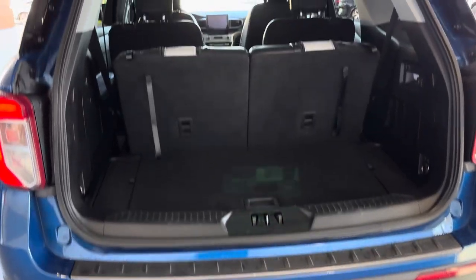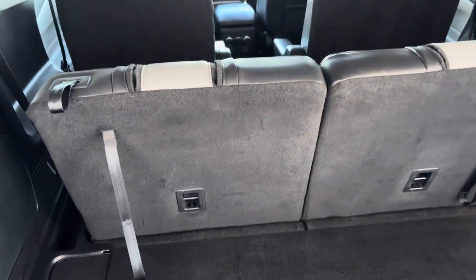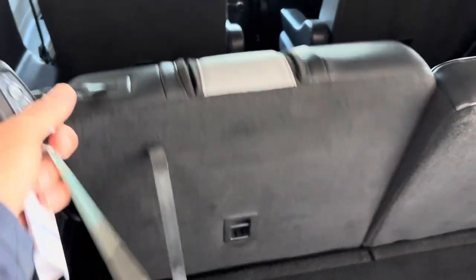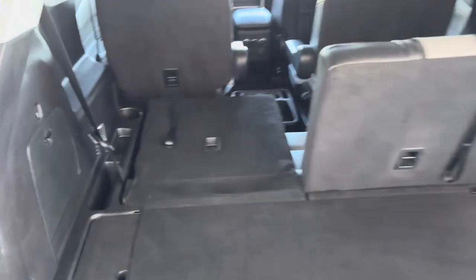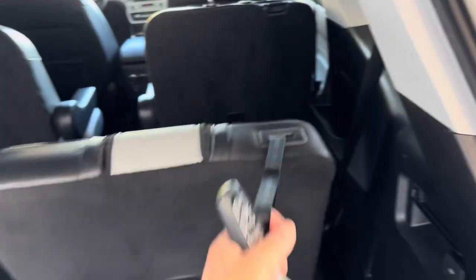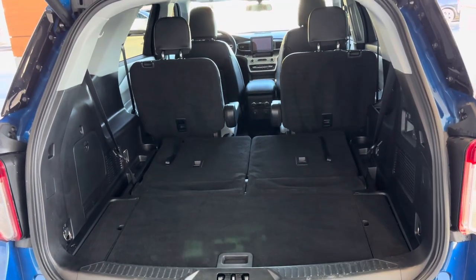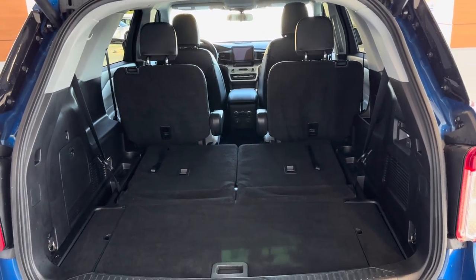Decent cargo space with all seats up, but if you don't need the third row just pop that down — same on both sides. Let's just do both so you can see clearly. Lots of cargo space. Obviously you can do the same with the center seat as well if you need extra.